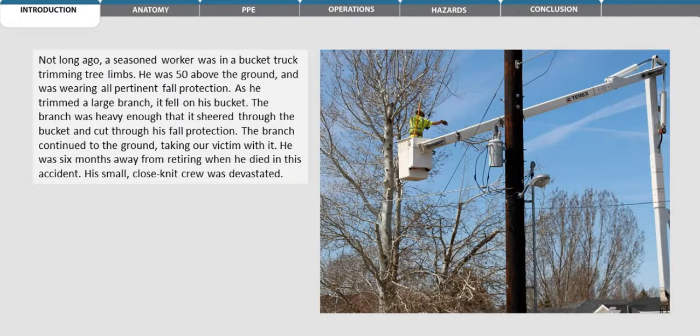Not long ago, a seasoned worker was in a bucket truck trimming tree limbs. He was 50 feet above the ground and was wearing all pertinent fall protection. As he trimmed a large branch, it fell in his bucket. The branch was heavy enough that it sheared through the bucket and cut through his fall protection. The branch continued to the ground, taking our victim with it. He was six months away from retiring when he died in this accident. His small, close-knit crew was devastated.